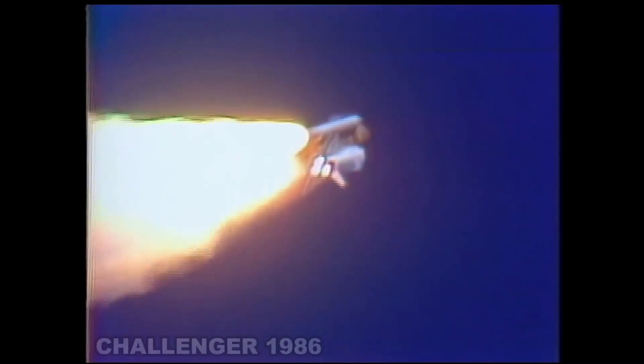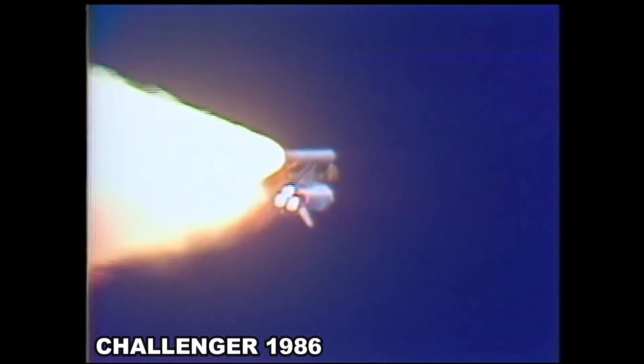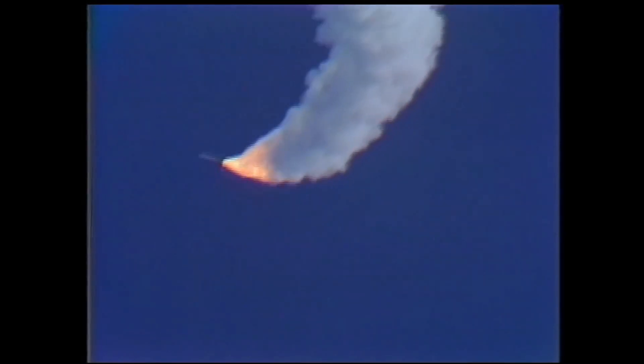Further doubt would be cast upon the program when, in January of 1986, just five years into the program, a defective rubber o-ring led to the explosion of Challenger 73 seconds after launch, killing all seven astronauts aboard. But despite these setbacks, public support remained strong and NASA would continue with the program.